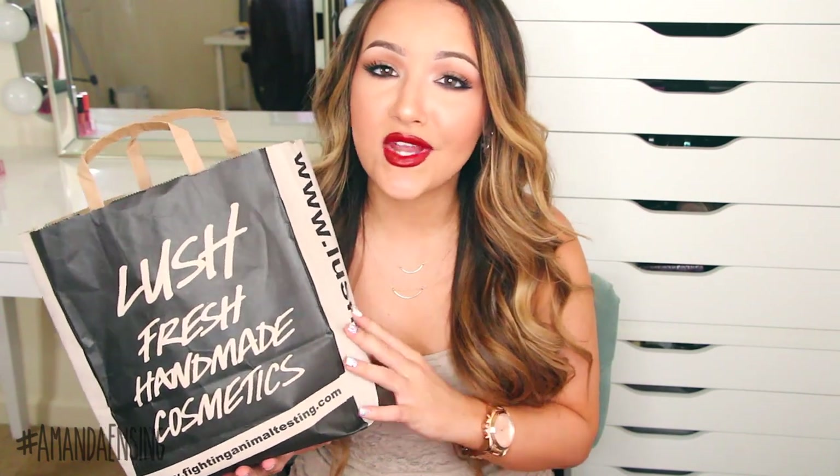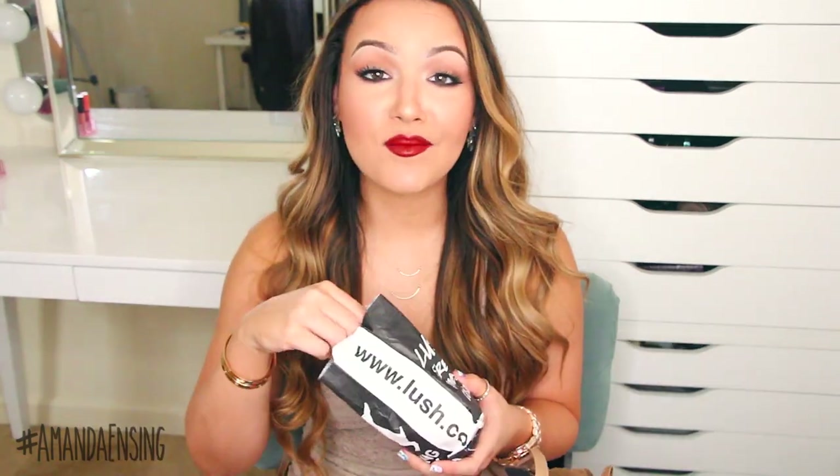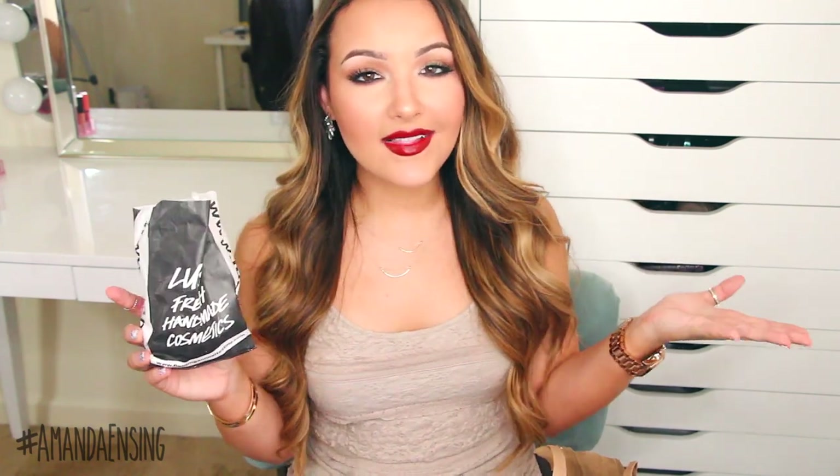I also picked up a few things from Lush. There's not one near me so I always pick up new stuff or replenish whenever I get to go to one. First I picked up my favorite bath bomb — this is Twilight. It smells amazing, it has lavender in it and it's very soothing. So if you have insomnia or have trouble sleeping like I do, I'll pop this in the bath and take a nice bath before bed. It turns your bath pink, which is great.